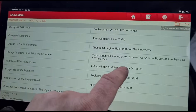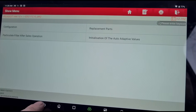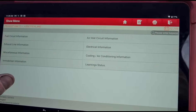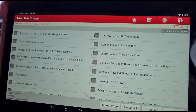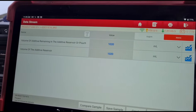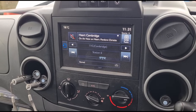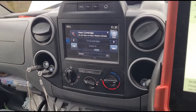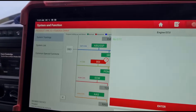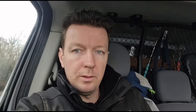Now what I'm doing is just telling the vehicle that the additive tank has been filled up. To confirm that, we're going to go to the live data and just make sure it is reading that there is some in there. That's now giving us a reading. By resetting that, we should now no longer get the beeping, and we've also got no fault codes present now.